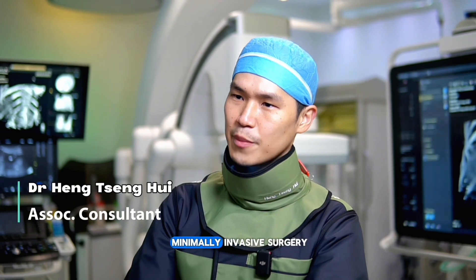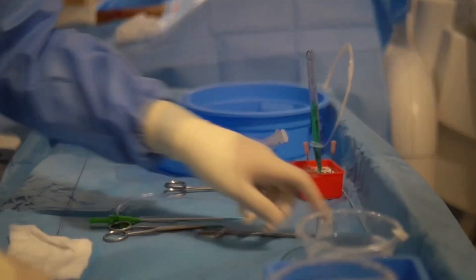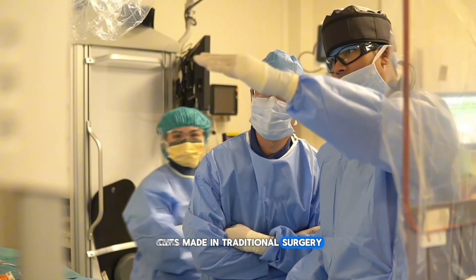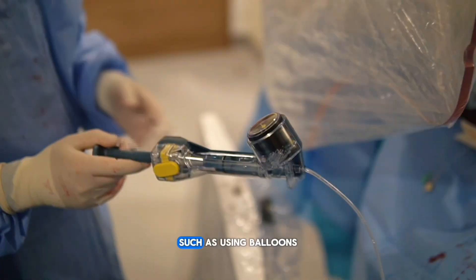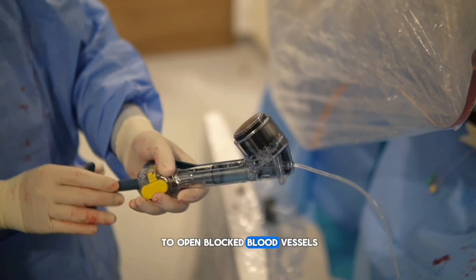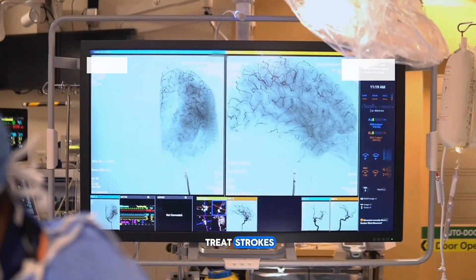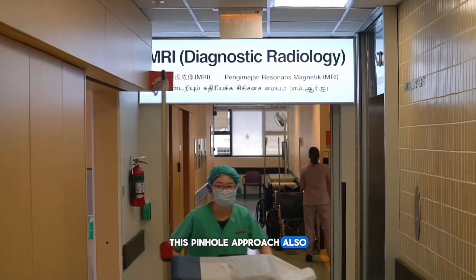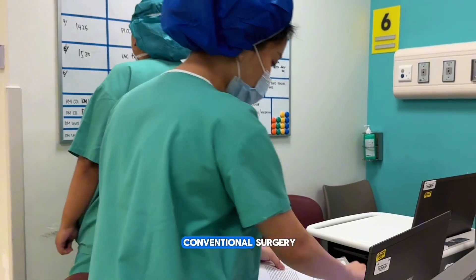Interventional radiology is a type of minimally invasive surgery that uses tiny incisions less than one centimeter, instead of the large cuts made in traditional surgery. Through these small openings, doctors can treat a variety of conditions, such as using balloons to open blocked blood vessels, needles to destroy cancerous tumors, and even procedures to treat strokes. This pinhole approach also helps manage pain and offers faster recovery with fewer risks than conventional surgery.